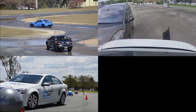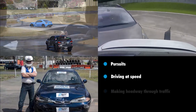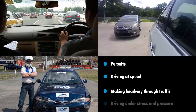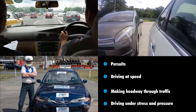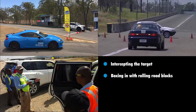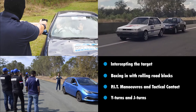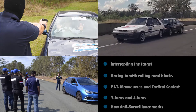Crash avoidance training such as emergency braking, evasive steering, and skid recognition and recovery training is also included. The tactical driving modules cover pursuits, driving at speed, making headway through traffic, driving under stress and pressure, intercepting the target, boxing in with rolling roadblocks, pit manoeuvres and tactical contact, Y turns and J turns, and how anti-surveillance works.